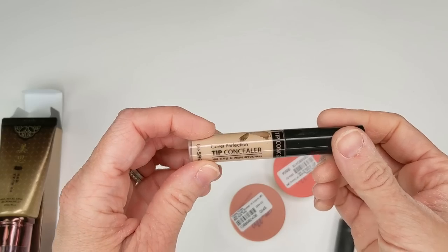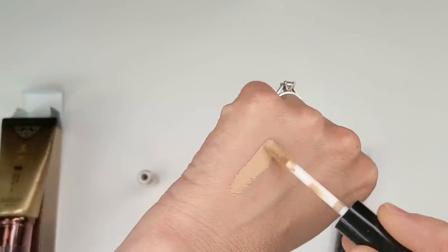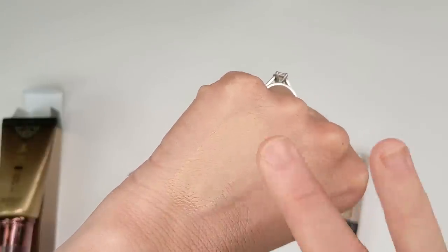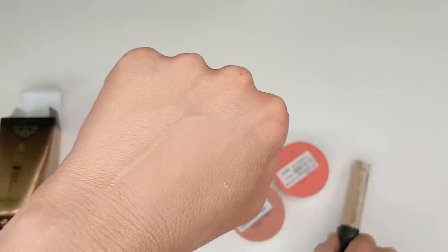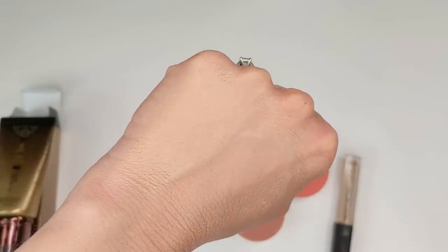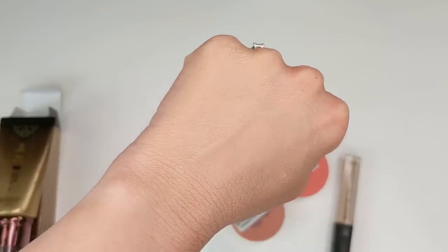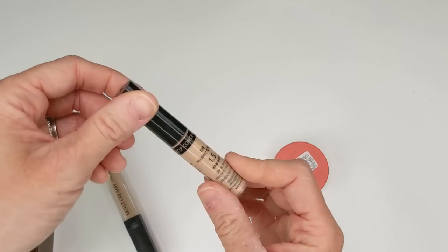The other concealer is the Tip Concealer from The Saem, in shade 1.5, which actually has SPF 28 — you don't normally see that in a concealer. This one feels slightly thicker with better coverage — more like a full coverage concealer. But it's blending in really naturally and feels incredibly moisturizing. Keep in mind this is on my hand which is drier than my face. I'm very excited about both options and hopefully I'll have feedback for you by the end of the video.